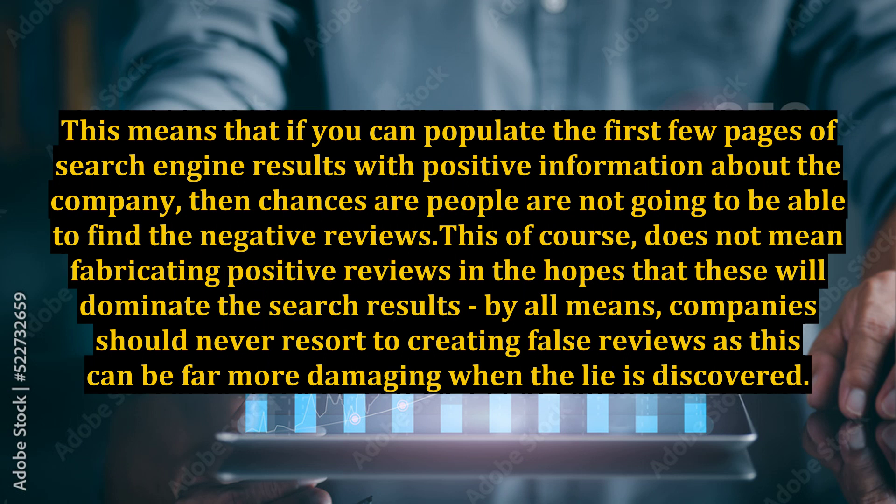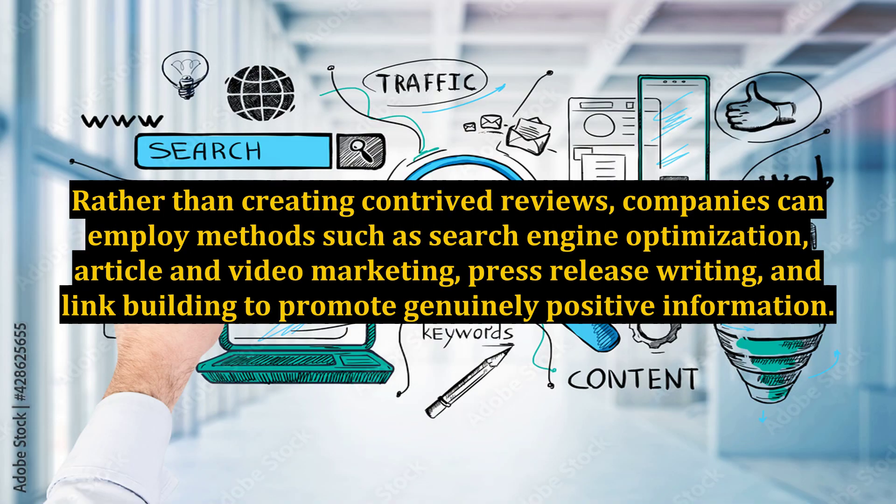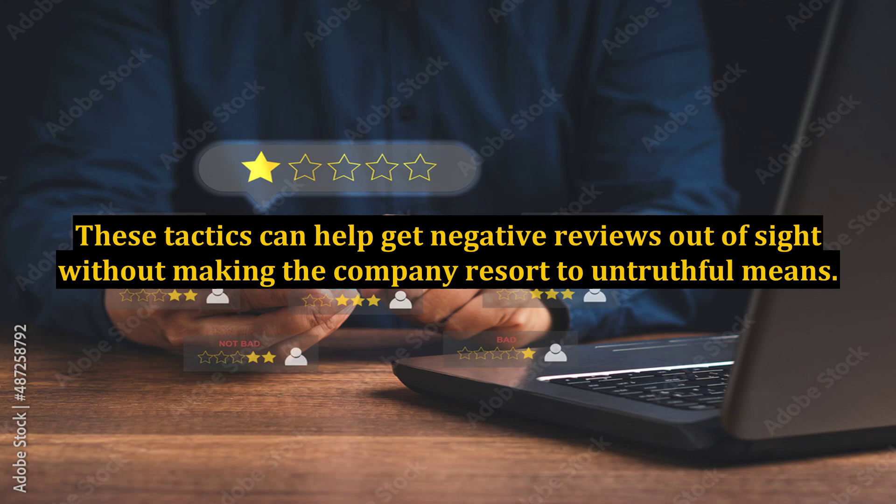This, of course, does not mean fabricating positive reviews in the hopes that these will dominate the search results. Companies should never resort to creating false reviews, as this can be far more damaging when the lie is discovered. Rather than creating contrived reviews, companies can employ methods such as search engine optimization, article and video marketing, press release writing, and link building to promote genuinely positive information. These tactics can help get negative reviews out of sight without making the company resort to untruthful means.